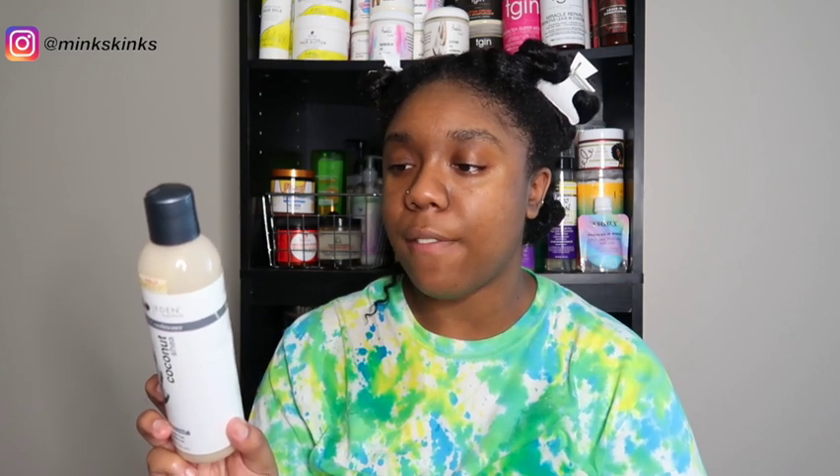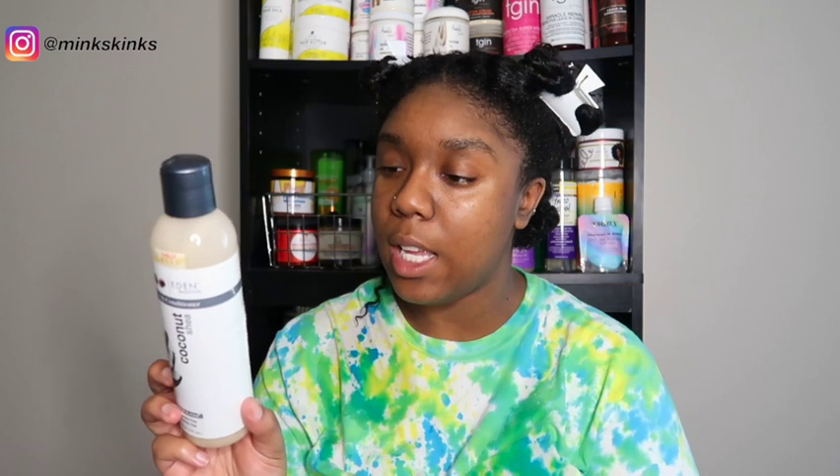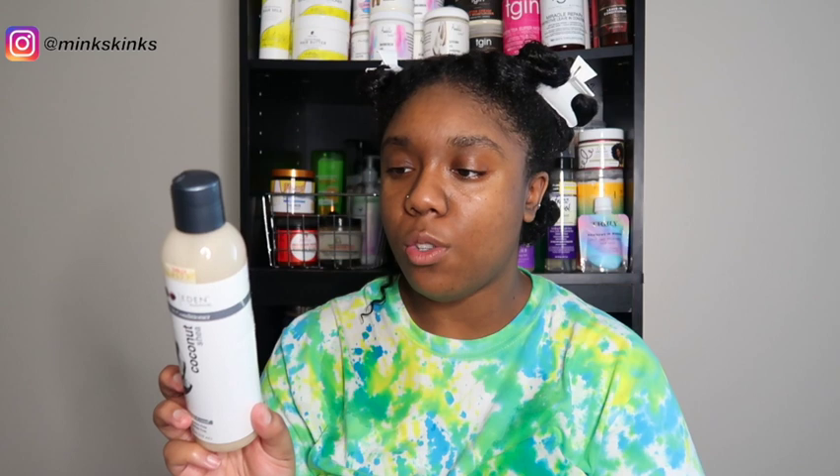The leave-in says it's paraben and sulfate free. It's a daily conditioning treatment formulated with coconut oil to penetrate and revitalize tresses, blended with shea butter to seal in moisture. The sulfate-free formula is safe for color-treated, chemically treated, curly, or straight hair. Directions say to apply to freshly shampooed hair for best results, do not rinse, use daily as needed. Top ingredients include water, aloe vera juice, coconut oil, jojoba seed oil, and sapphire oil. Honestly though, this leave-in just does not do it for me — it feels like there's never enough moisture.